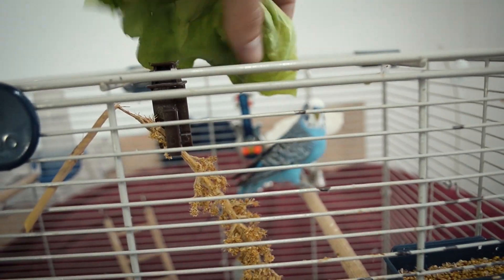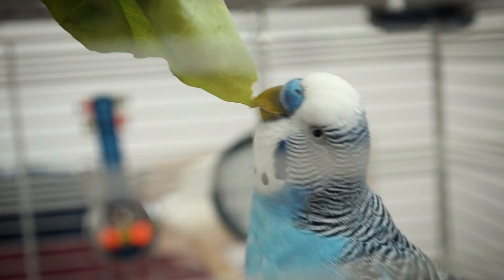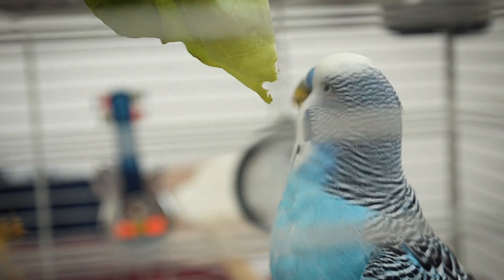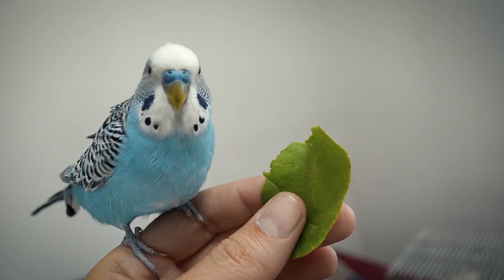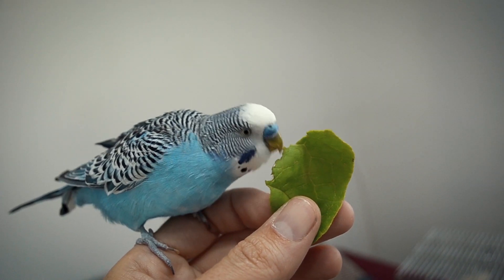The Green Paper approach: stick leafy veggies like romaine lettuce in the cage bars, or stand some on the cage. If your bird likes to chew holes in paper, it might just mistake it for green paper. By the way, romaine lettuce is, I believe, seven times more nutritious than iceberg, and seems to be preferred by birds.